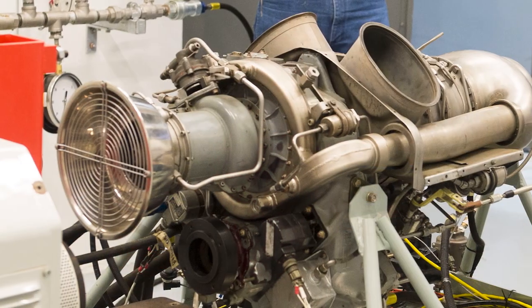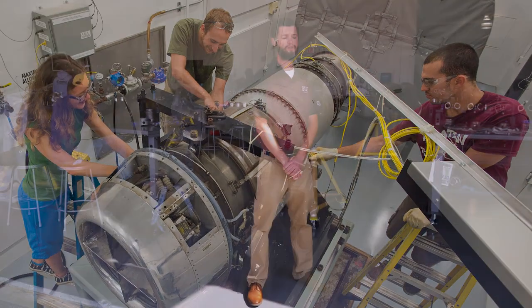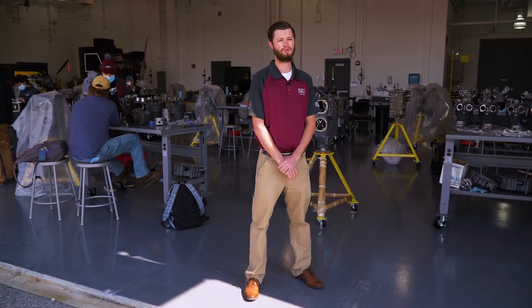The jet test cells are used to run aircraft under specified conditions. We also have this large hangar space for students to bring in aircraft and demount the engines from the aircraft, along with our two turbine test cells used to run jet engines.